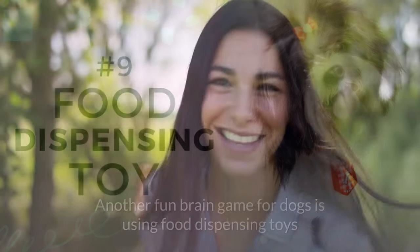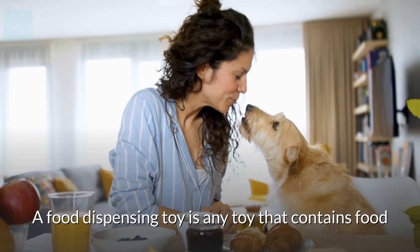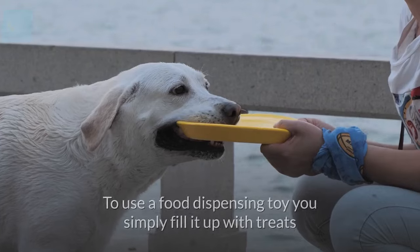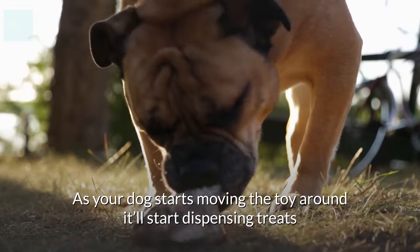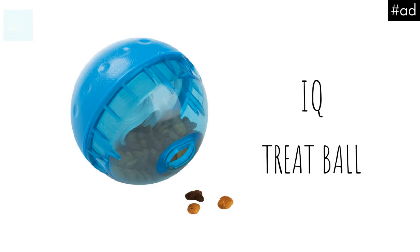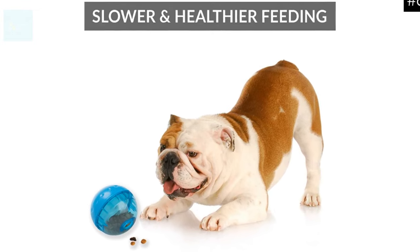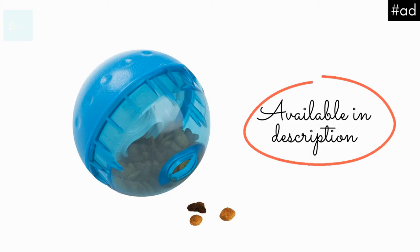Number 9: Use food dispensing toys. Another fun brain game for dogs is using food dispensing toys — any toy that contains food and requires your dog to work to figure out how to obtain it. To use one, simply fill it up with treats and encourage your dog to engage with it. As your dog starts moving the toy around, it dispenses treats. Our favorite is the Our Pets IQ Treat Ball, available in 3 and 4 inch sizes. You can adjust the difficulty level as your dog learns to get treats faster. You can find this in the description.